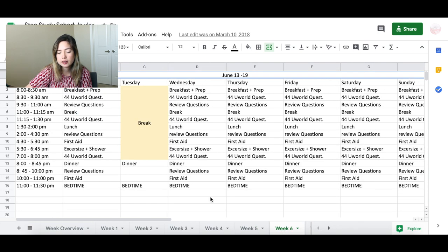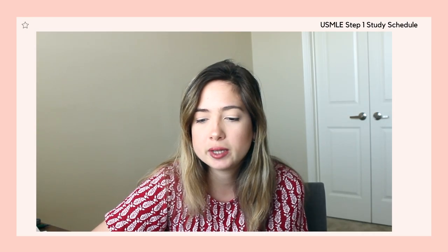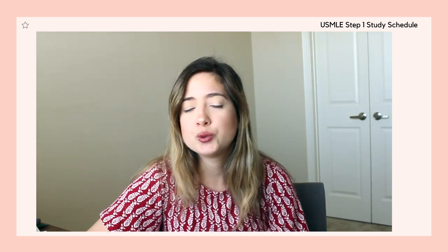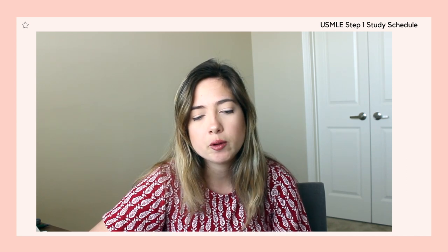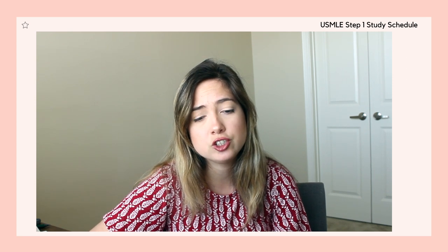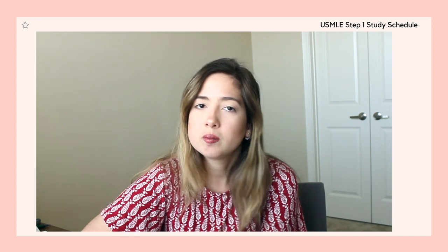By Week 6, I would finish all chapter reviews, and these final weeks were going to be more question-heavy. Looking at Week 6, the schedule would be: breakfast, UWorld questions, UWorld questions review, First Aid, UWorld questions — a lot more questions in the last three weeks. One thing I would do differently after my experience with Step 2 is dedicate more time to questions and try to do the question bank twice rather than focusing so much on reviewing and writing things down.